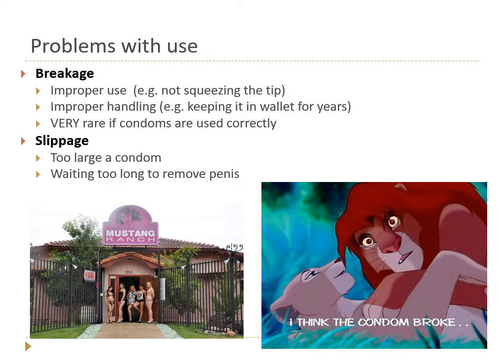We know that if condoms are handled and used properly, breakage is actually very rare. Interestingly, there are places in this country where prostitution is legal. Reproductive health specialists were allowed to live at the Mustang Ranch in Nevada for a year and study them. The people who work there are experts at using condoms, and their condoms did not break — demonstrating that proper use virtually eliminates breakage.